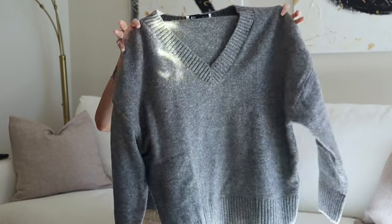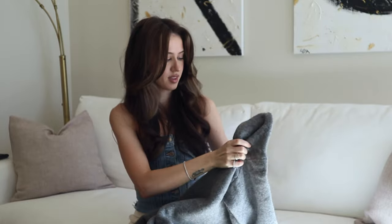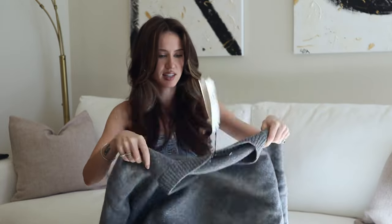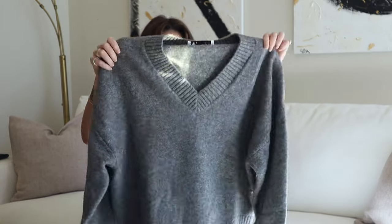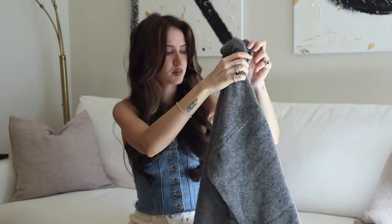Next thing I'm going to show you are some sweaters, two pairs of jeans, and a pair of socks. The first sweater I have is this Zara knit. It's oversized and it has a v-neck. I got it from my mom for my birthday — she sent it from Bulgaria — so I haven't worn it yet, it still has the tags on. I'm very excited to start wearing it as soon as the weather gets a little bit colder.